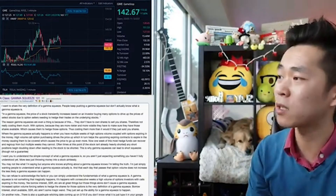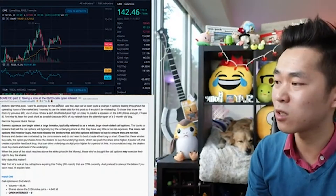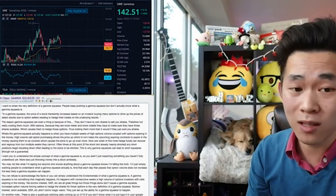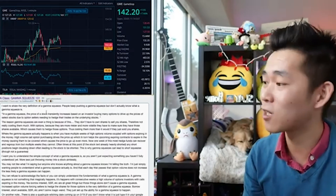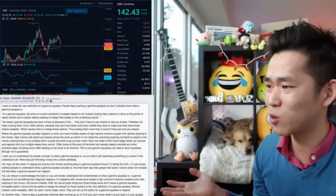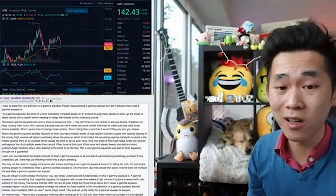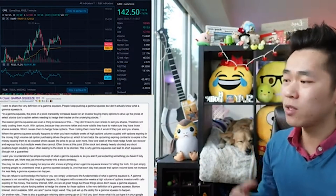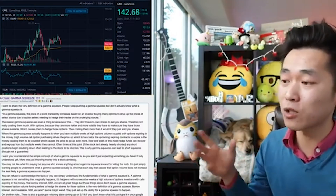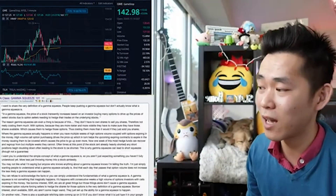We also have an important GME-specific DD that we're going to cover, looking at the 6/3 calls open interest. So let's talk about Gamma Squeeze 101. I want to share the very definition of a Gamma Squeeze. People keep pushing a Gamma Squeeze but don't actually know what one is. In a Gamma Squeeze, the price of a stock transiently increases based on an investor buying many options to drive up the prices of select stocks due to option sellers needing to hedge their trade on the underlying stocks.